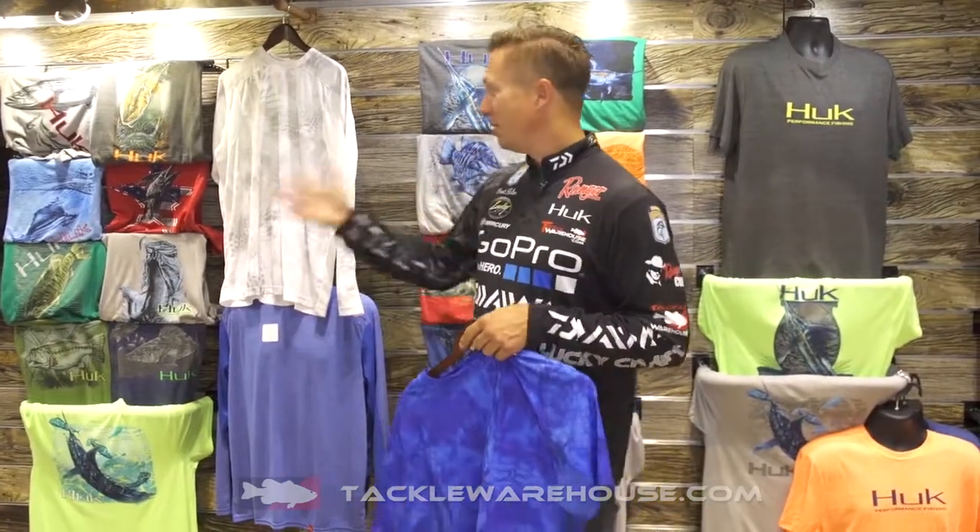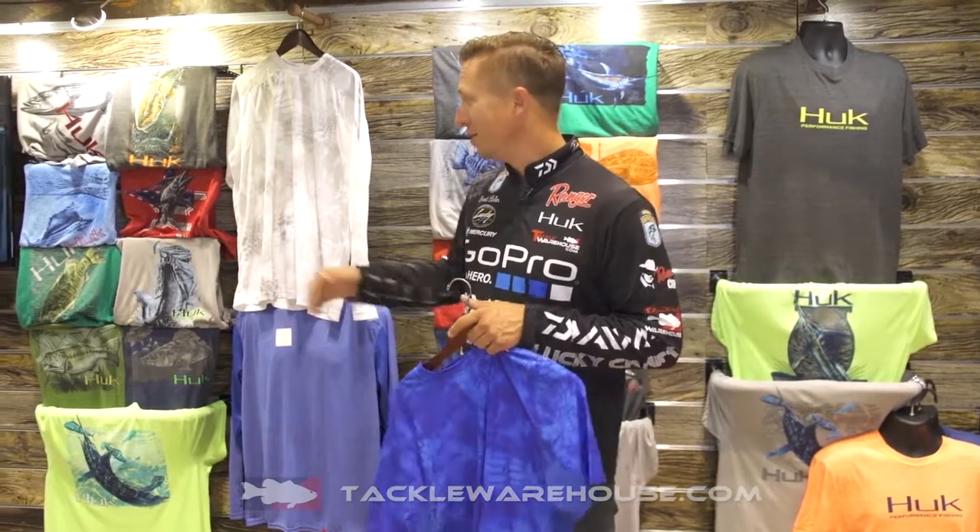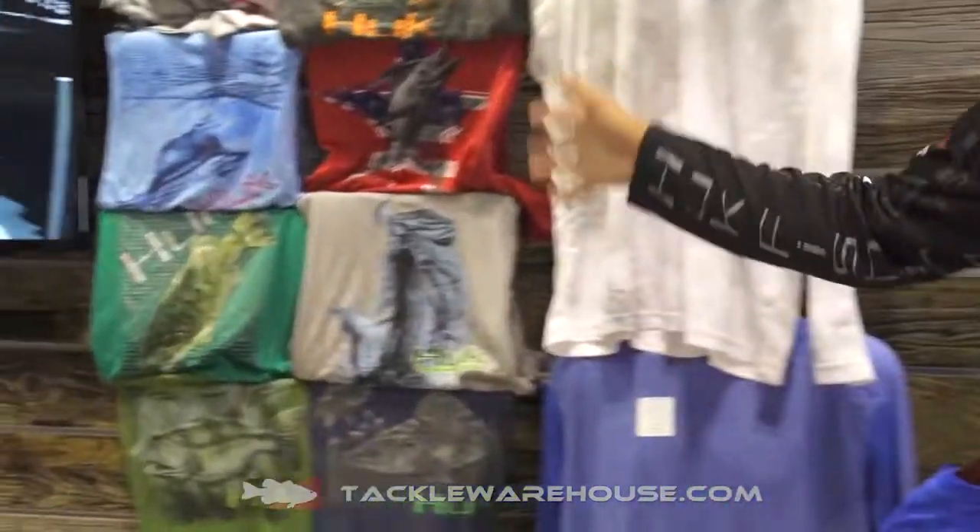This right here is a Kryptec short sleeve shirt. We also have a bunch of these called the Tri-Blend that are going to have some awesome pictures of bass, largemouth, smallmouth, all kinds of stuff going on.